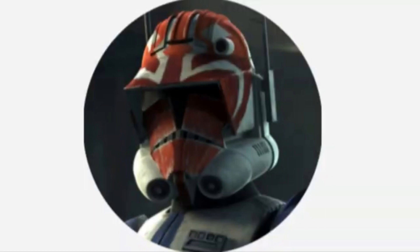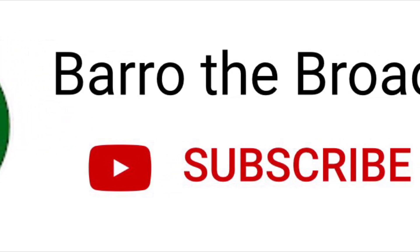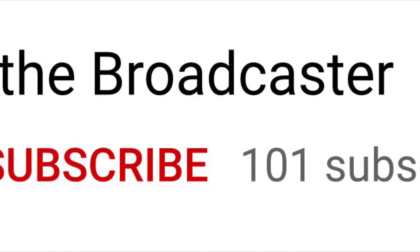Hello, this is Captain Vaughn and welcome to another video. Before I start, I would just like to give a big shout out to Borrowed the Broadcaster, who made this video possible by making me aware of this vessel and for giving me information and images for it. Go show them some support and subscribe to them.